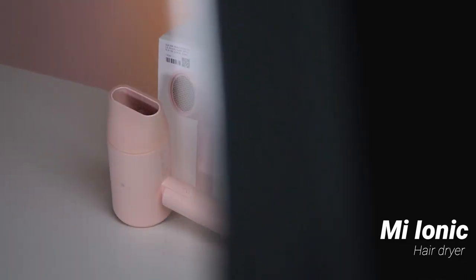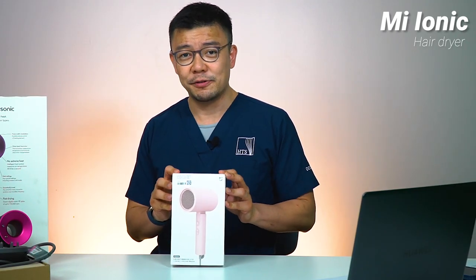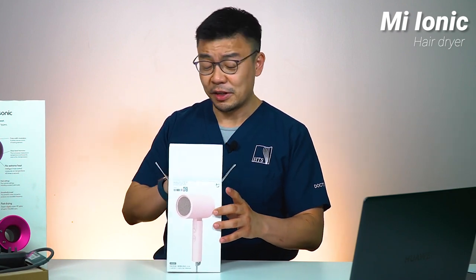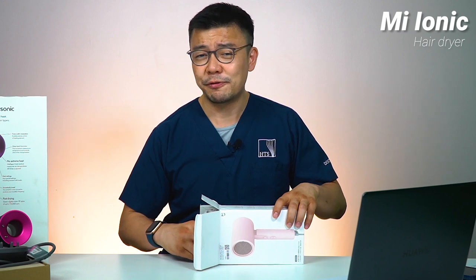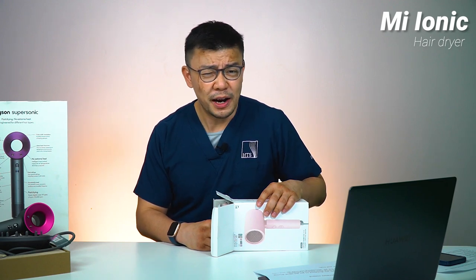We want to know: is it really worth RM1,899 to get this, or can we make do with something way more economical? With me here is the Xiaomi hair dryer — you can get it off Shopee or Lazada for 75 to 85 ringgit, plus delivery. Nothing too fancy. For 75 ringgit versus 1,899, that is a savings of 25 times.